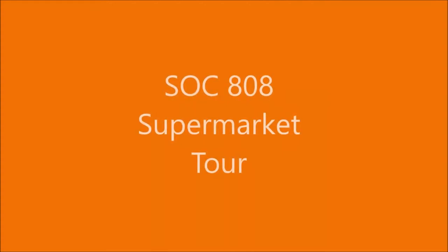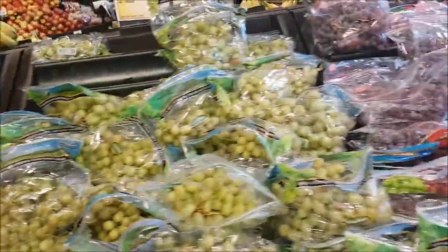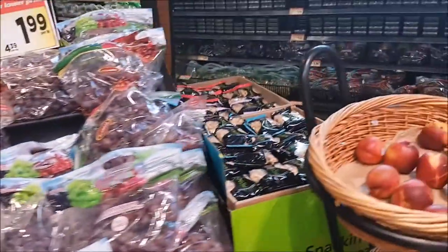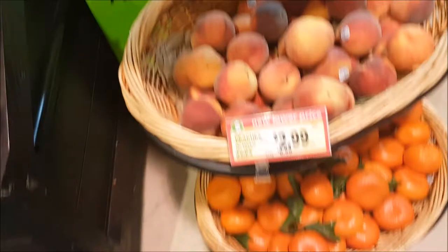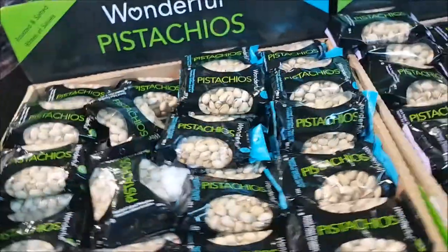Hello, and welcome to our Soch 808 Supermarket Tour. Before this assignment, we decided to go to the Petro located at 89 Coold Street. This is because of its closest to campus, along with its Tuesday, Wednesday, and Thursday 10% discounts, causing many Ryerson students, especially those on residence, to shop there for their groceries.